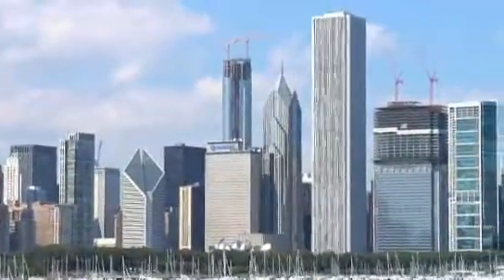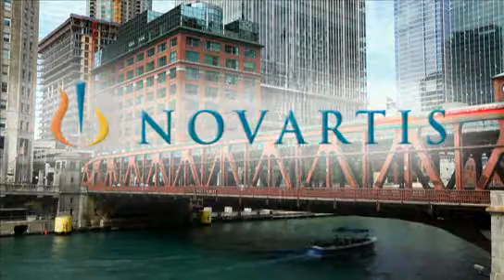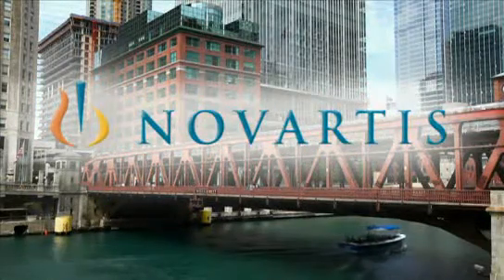This portion of CardioSource Video News coverage of AHA 2010 is brought to you by Novartis Pharmaceuticals Incorporated.